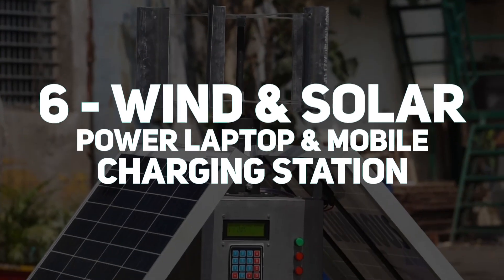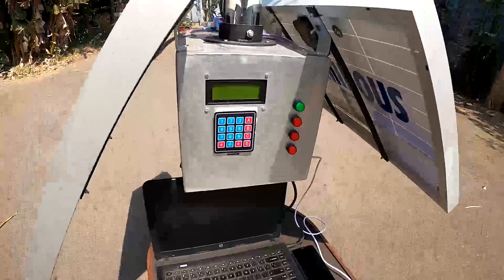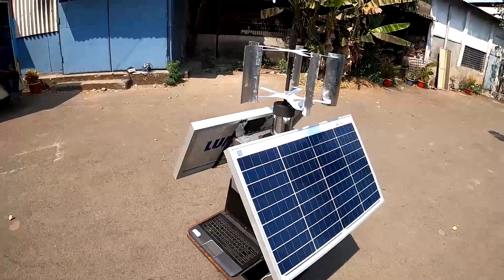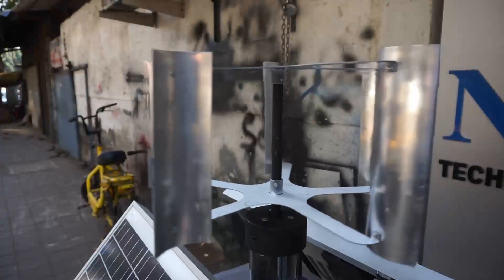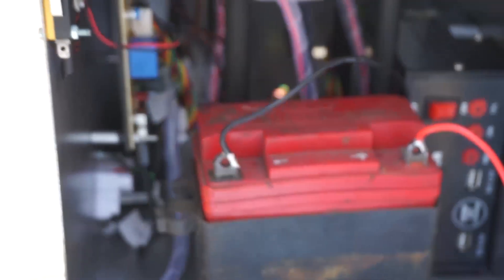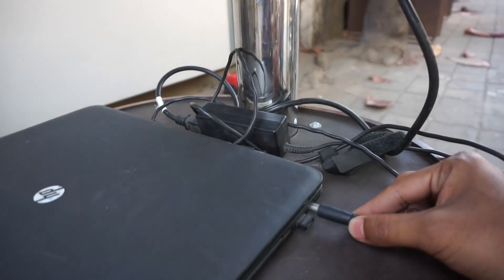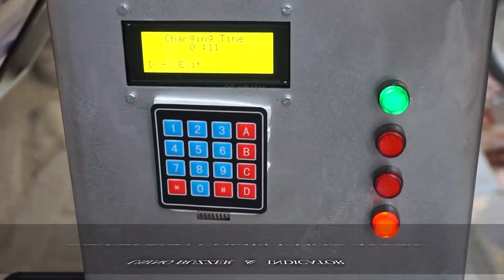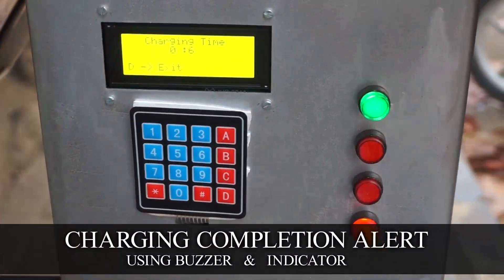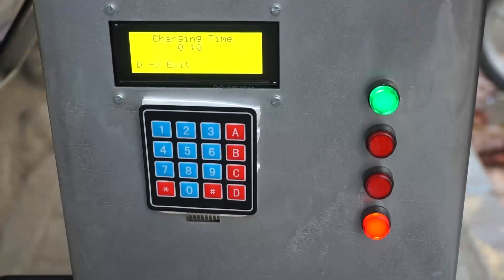At number 6, we have the wind and solar power laptop and mobile charging station. This portable device is designed to generate clean, green power anywhere by combining an 80W solar panel with a 30W vertical windmill. The energy is stored in a battery which can then be used to charge devices through USB ports for phones and a 230V AC outlet for laptops. The system includes an automatic charge cut-off and inverter, and lets you select the type of device and charging duration.